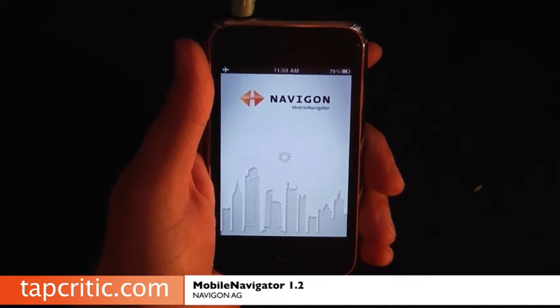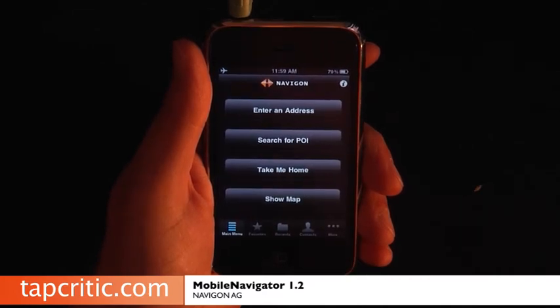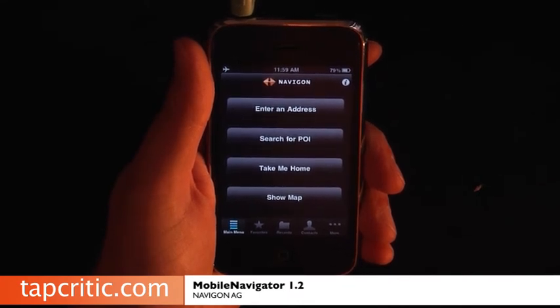Navigon is quickly becoming our favorite GPS application for the iPhone, and with the 1.2 update I think it's the best GPS application out there. The 1.2 update includes text-to-speech voice guidance, which is incredible.